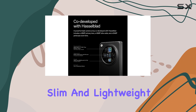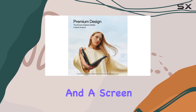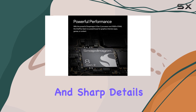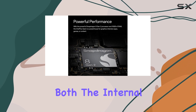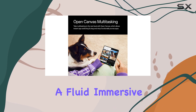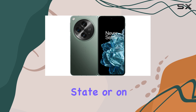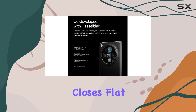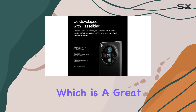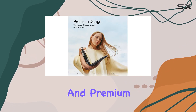The OnePlus Open stands out with its slim and lightweight design, impressive build quality, and a screen that delivers vibrant colors and sharp details. Both the internal and external displays are top-notch, offering a fluid, immersive experience whether you're using the phone in its unfolded state or on the go. The device closes flat with no gaps, which is a great achievement for a foldable, ensuring that it feels sleek and premium when closed.